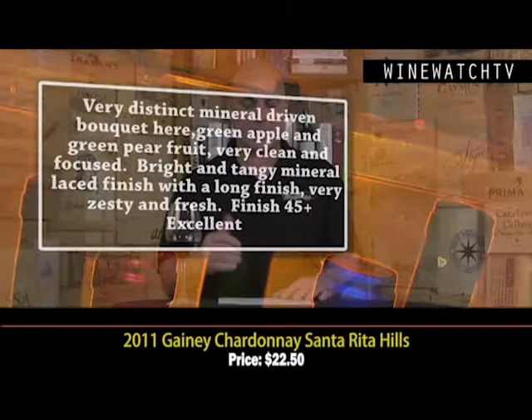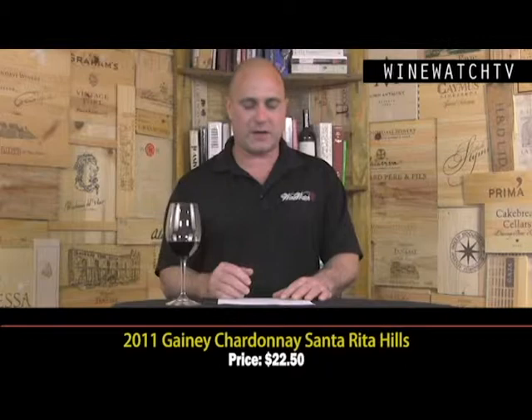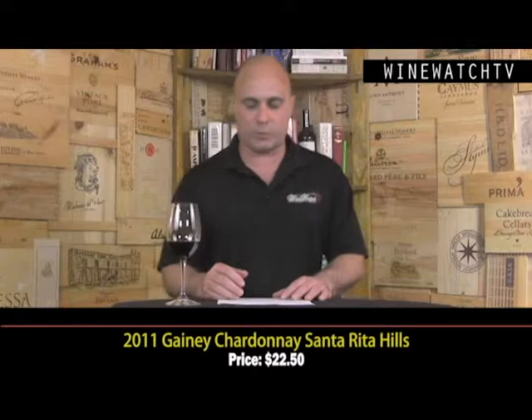You don't have to do 100% malo with these wines. Green apple and green pear fruit — really clean and focused bouquet of aromas here. Bright and tangy, mineral-laced finish and this wine has got a nice zest to it, nice fresh fruit — a very clean style of Chardonnay, very mineral driven.